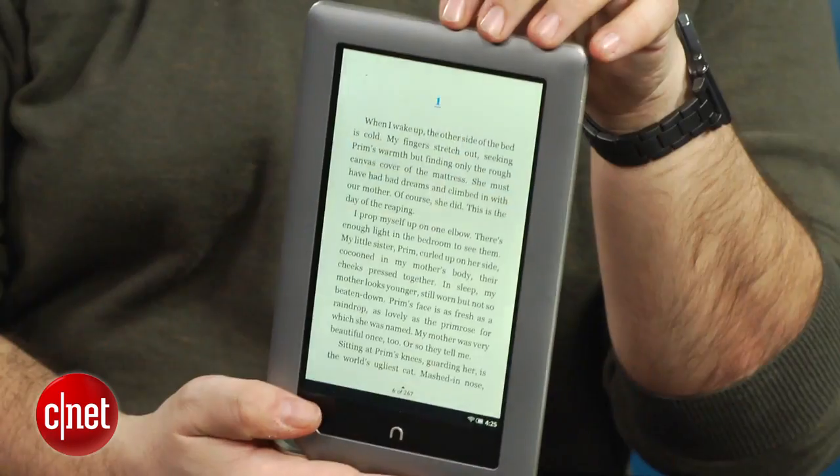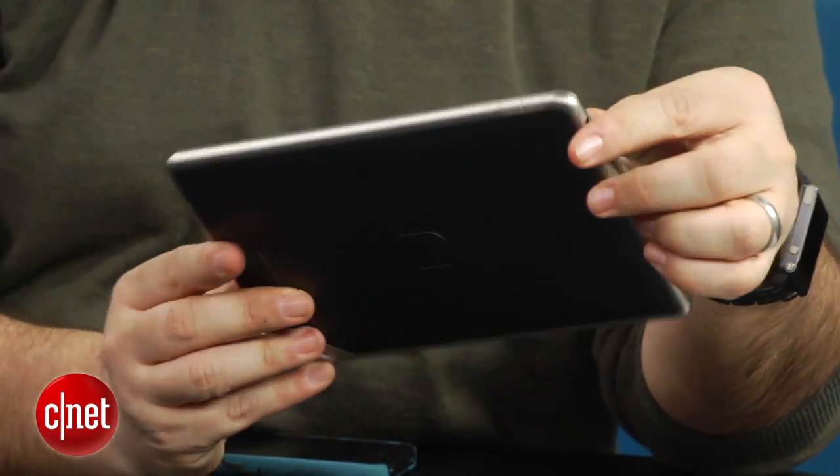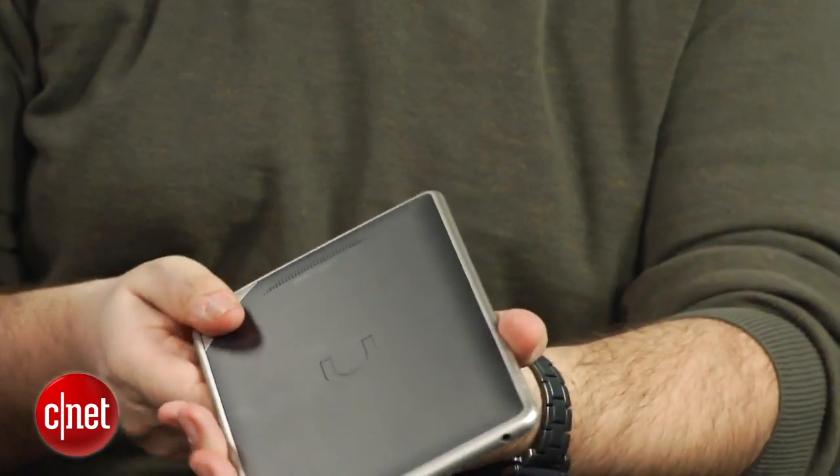Last year's Nook tablet was 16 gigabytes in its storage capacity and cost $250. This 8-gigabyte version halves the internal storage. It also halves the amount of RAM down to 512 megabytes, as opposed to 1 gig.